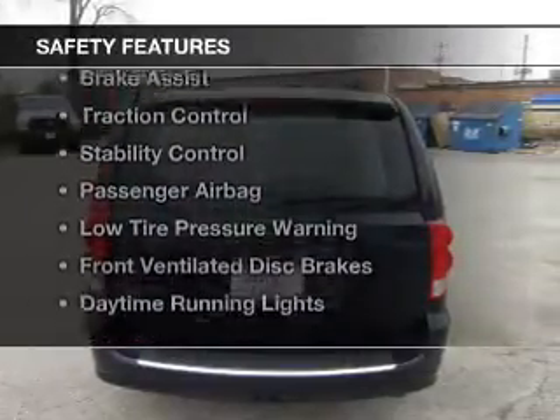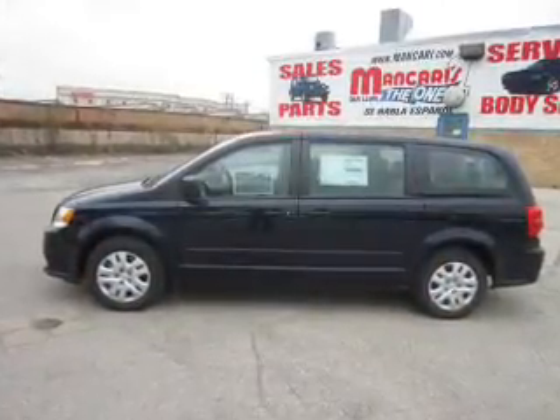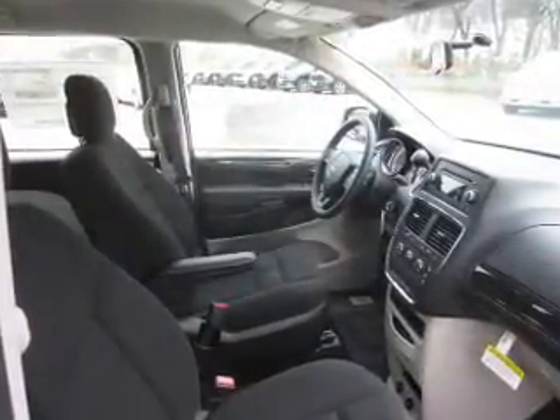Safety was made a priority with these features: curtain head airbags, side airbags, second and third row head airbags, brake assist, traction control, stability control, and a passenger airbag.